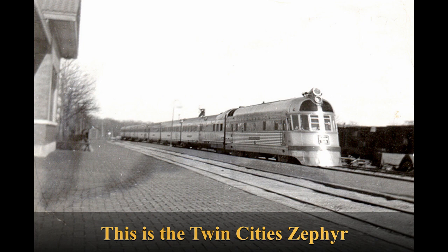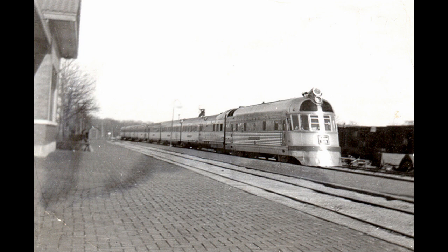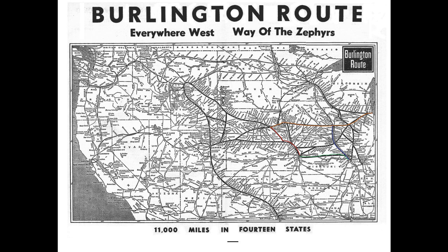Many other trains carried the Zephyr name — most notably the California Zephyr, which Amtrak still operates today and likely runs almost entirely over the original route. The other trains that carried the Zephyr name were standard diesel-powered trains rather than the distinctive articulated stainless steel train sets.